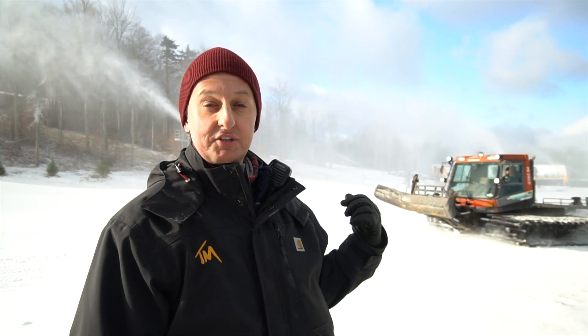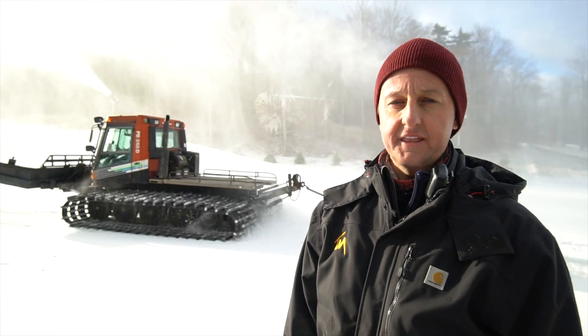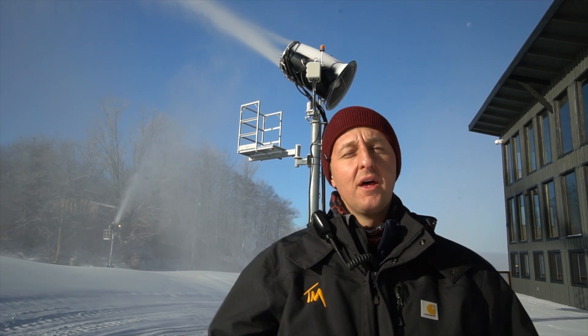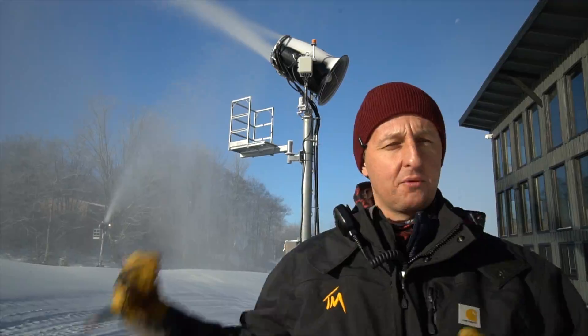Behind me, I have a snowcat pulling a snow gun up the mountain. We move our portable guns around throughout the night. This is how we have it done. After the water leaves the pump house, travels across the mountain, and arrives at our snow guns.